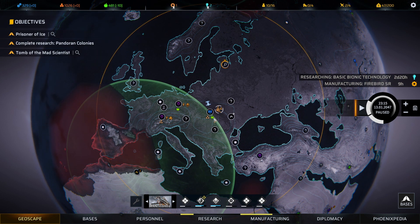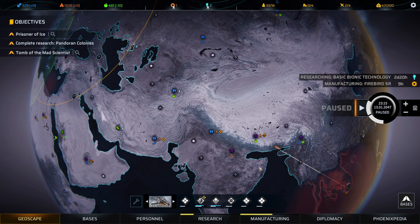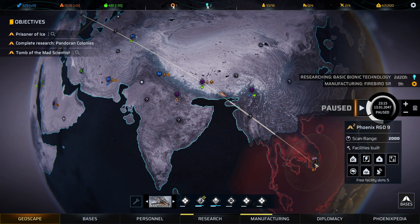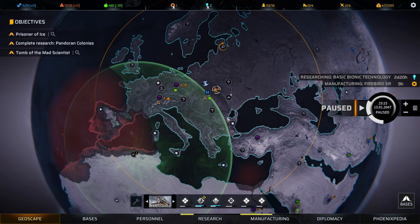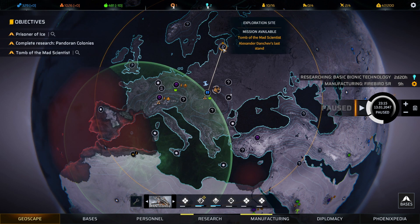At the moment, the Tiamat is very close to joining up with the base, which is good — everybody will get some training while we're waiting. We need to head the Manticore over in that direction, but since we're here, maybe we ought to stop by this exploration site, the Tomb of the Mad Scientist, and see what's in there.